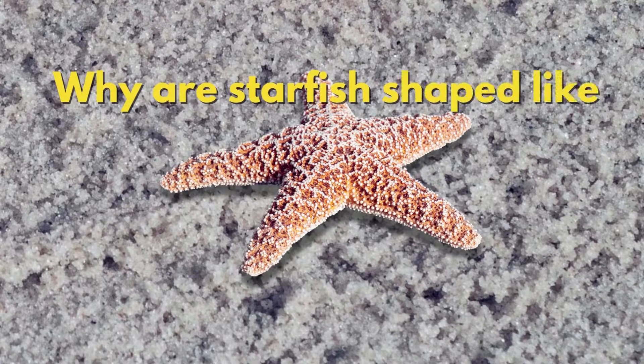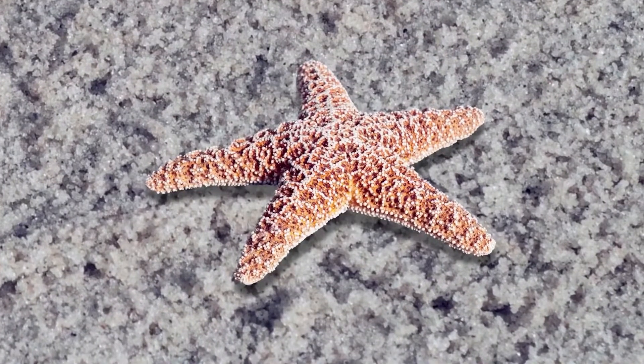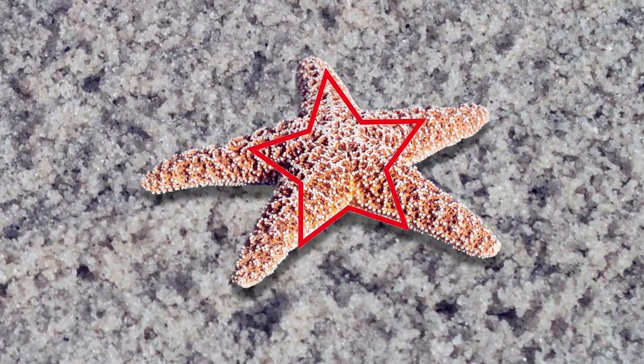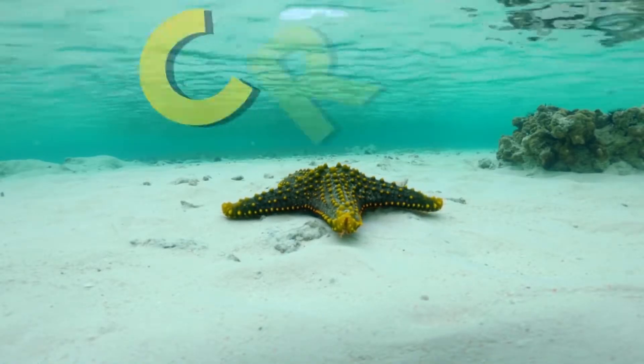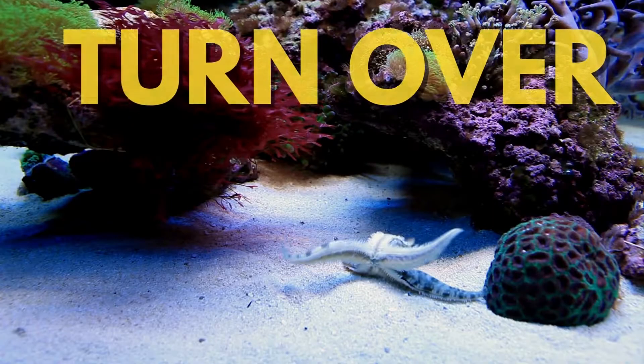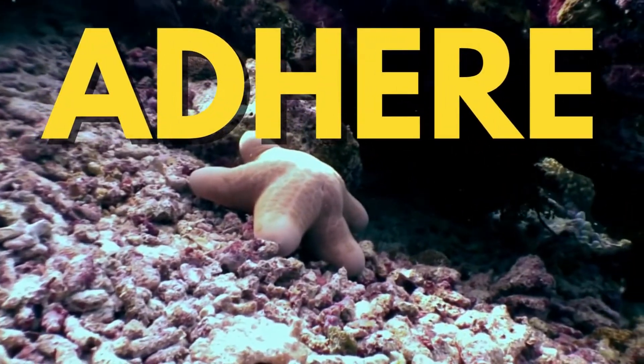Have you ever wondered why starfish are shaped like stars? Their most noticeable characteristic is their arms, which form their distinctive star shape. The arms of a starfish are used to crawl along the sea bottom, force open the shells of oysters, detect food, turn over, and also adhere to the seabed.